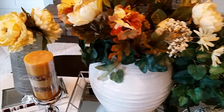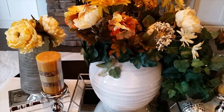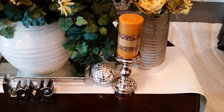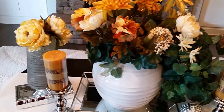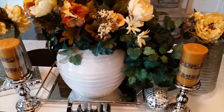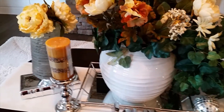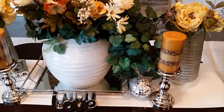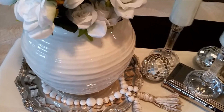I'm going to pan across it again and let you see, and then I'm going to move to style number two. I pretty much shopped my house — everything here I basically had already. Okay guys, I'm going to move on to style number two.